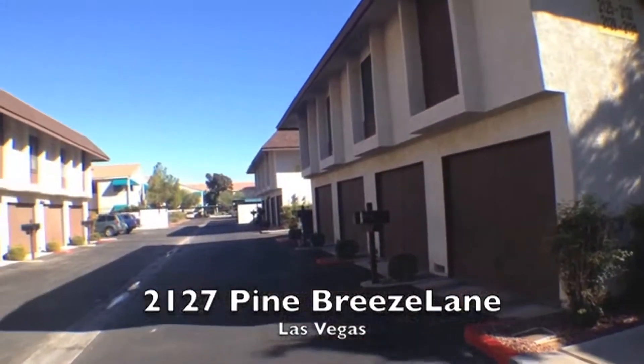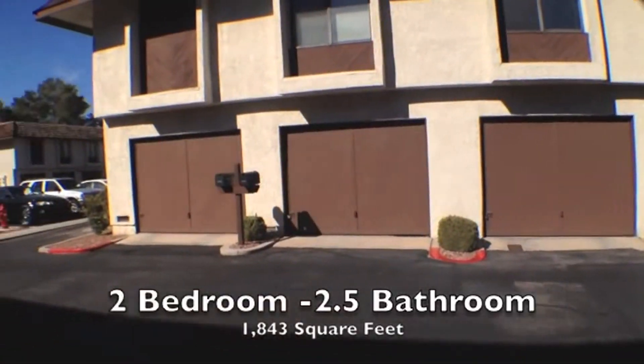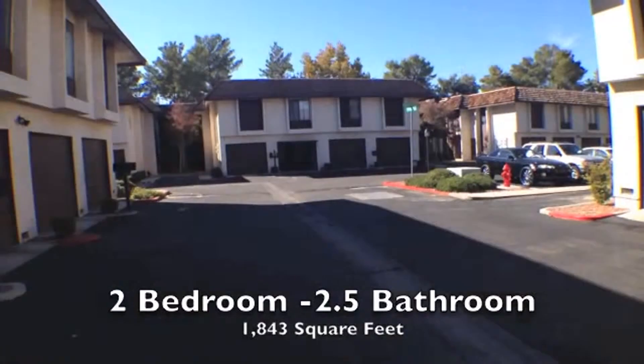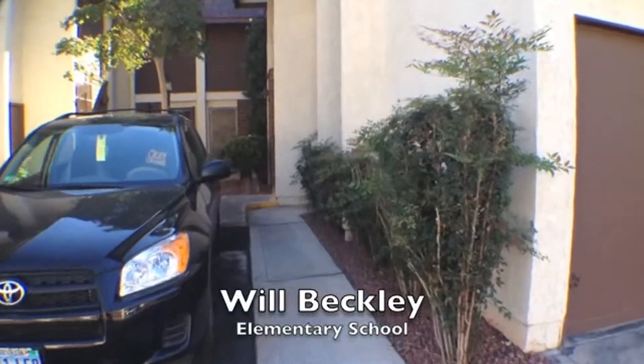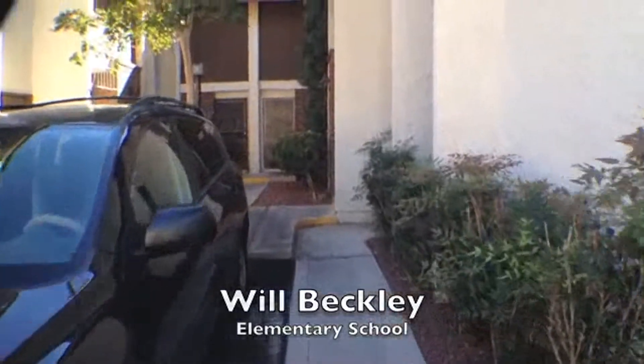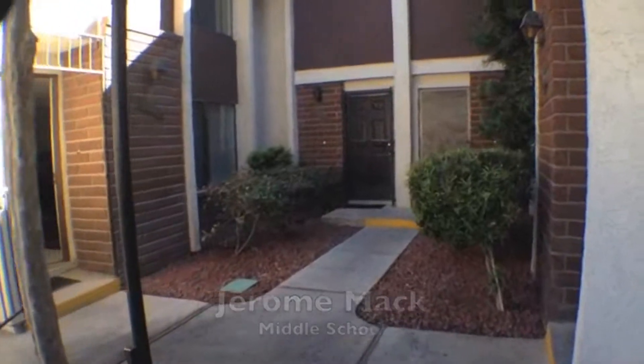Welcome to the video tour of 2127 Pine Breeze Lane. This is a two-bedroom, two-and-a-half bath townhome with over 1,800 square feet. This property is centrally located near Eastern and Harmon, and it is a community with beautiful landscaped areas as well as a beautiful common area pool.